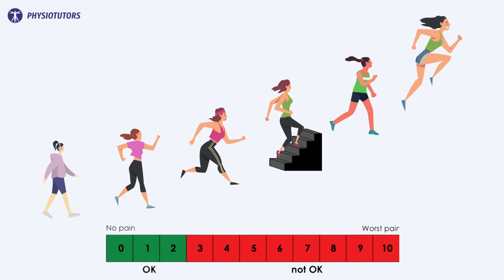The six levels of the activity ladder were: easy walking or cycling; fast walking or moderate to hard cycling; slow running; stair climbing; running and jumping at medium speed; and running and jumping at high speed. Using the pain monitoring model, athletes could progress to the next level when the activity could be performed within the okay zone without a flare-up of pain.